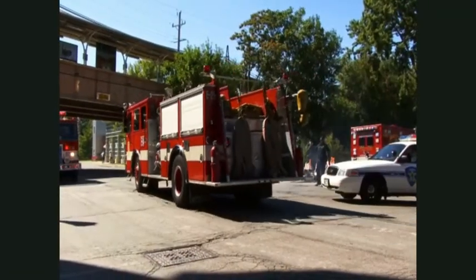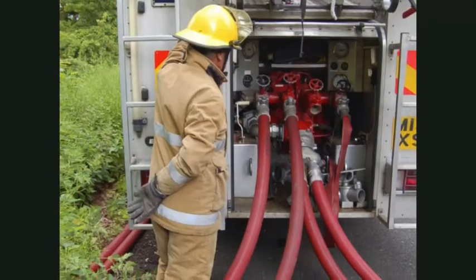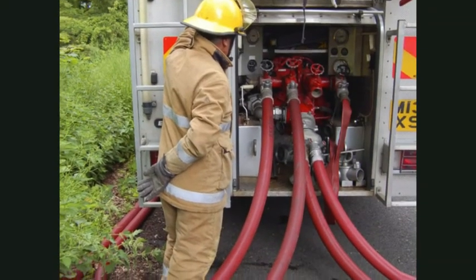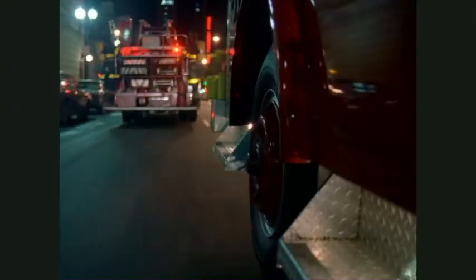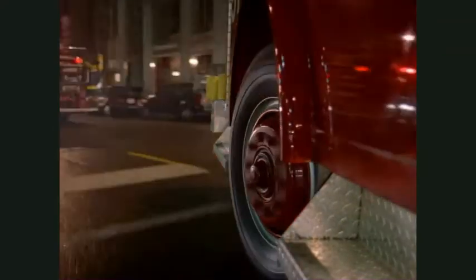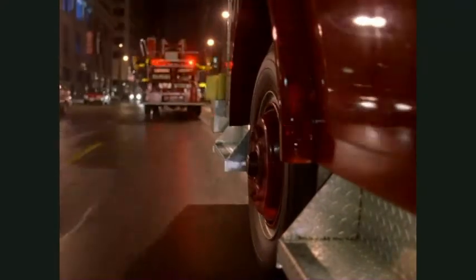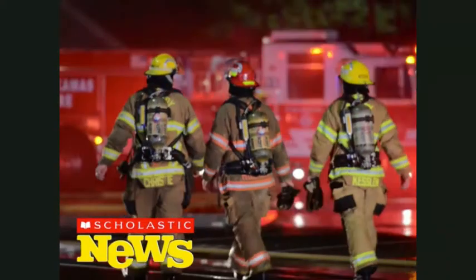Huge firetrucks carry the firefighters and all their gear. Some firetrucks have big water pumps and some have tall ladders, but all of them have loud sirens and bright flashing lights. So when you hear a firetruck coming down the street, remember that the firefighters are all suited up and ready to work.